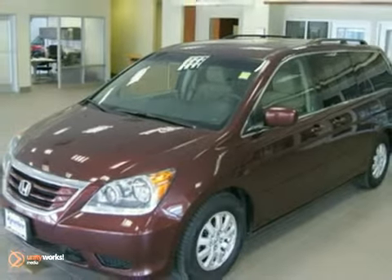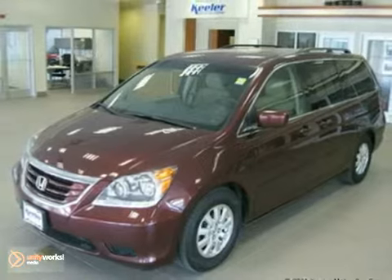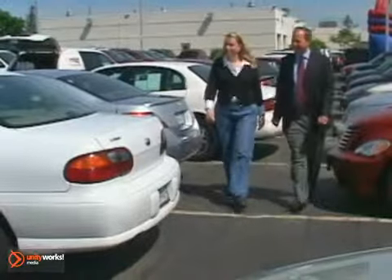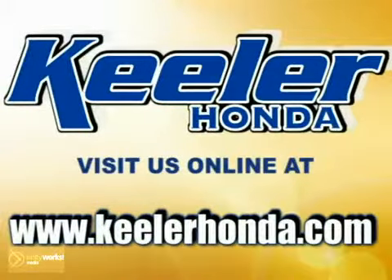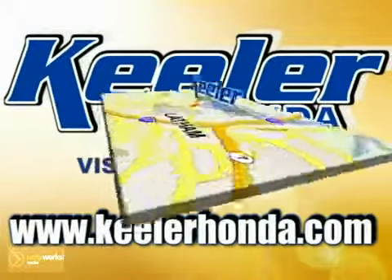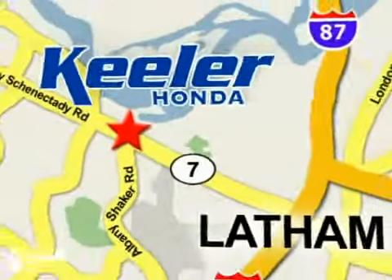Keeler Honda looks forward to assisting you with your vehicle purchase. Stop in today or visit us online at www.keelerhonda.com. We are conveniently located at 1111 Troy Schenectady Road in Latham.